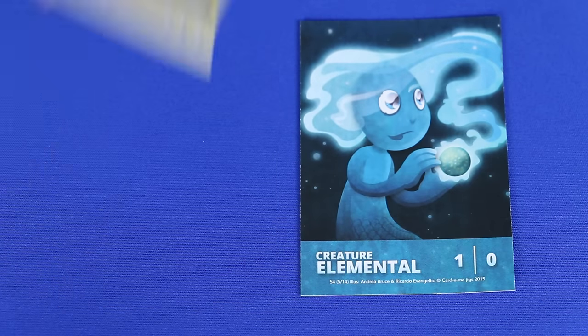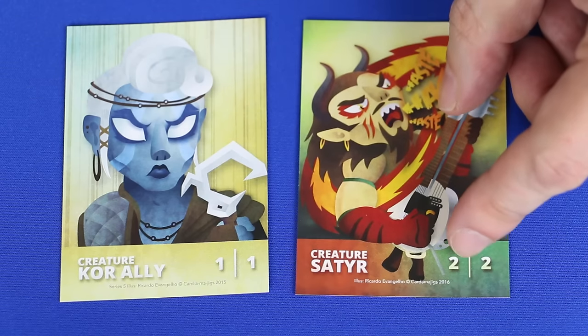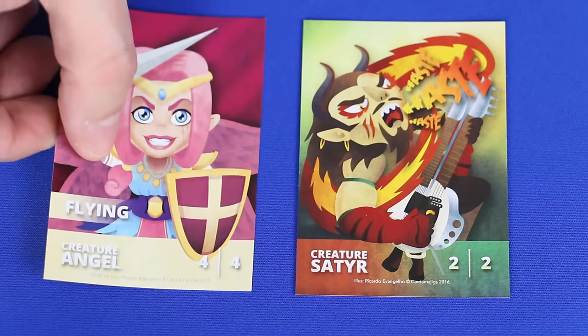The tokens are cartoonish, bright, happy, and silly — all qualities I personally enjoy. To me, a Cartamajigs token says fun is about to happen. And I especially like that not everything in Magic the Gathering now needs to be dark and gritty.